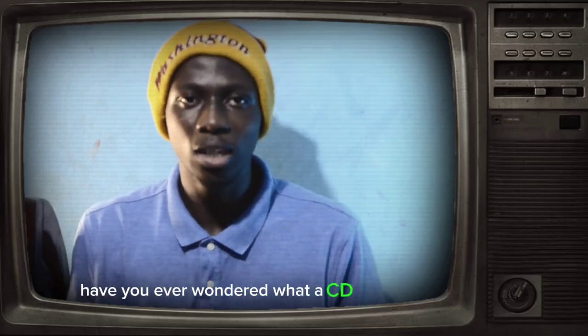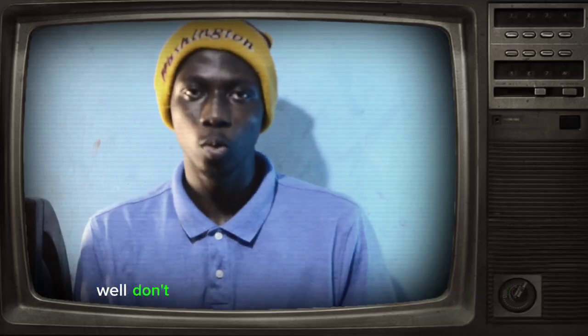Have you ever wondered what a CD looks like in the 90s? I have a surprise for you guys today. Just give me two seconds.